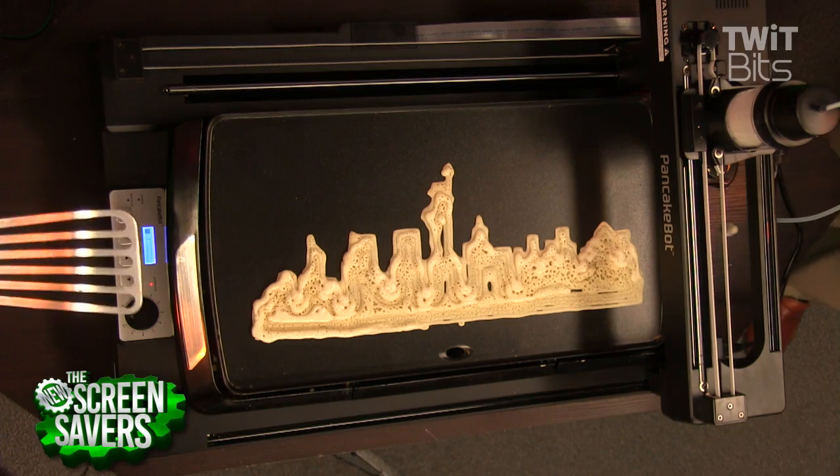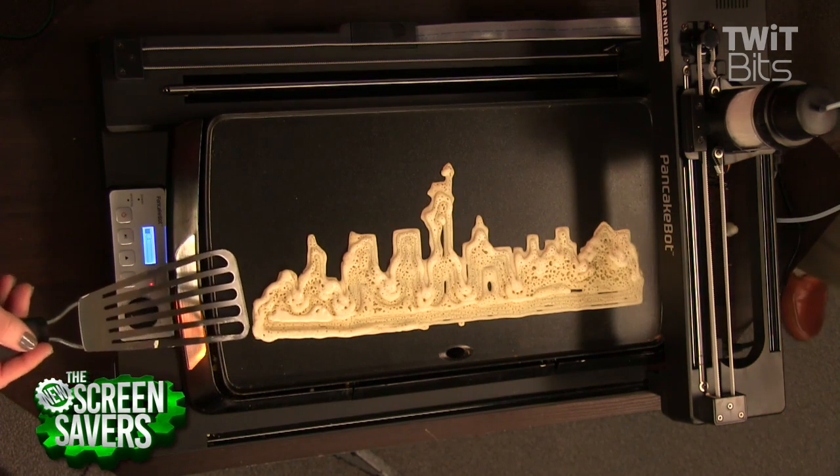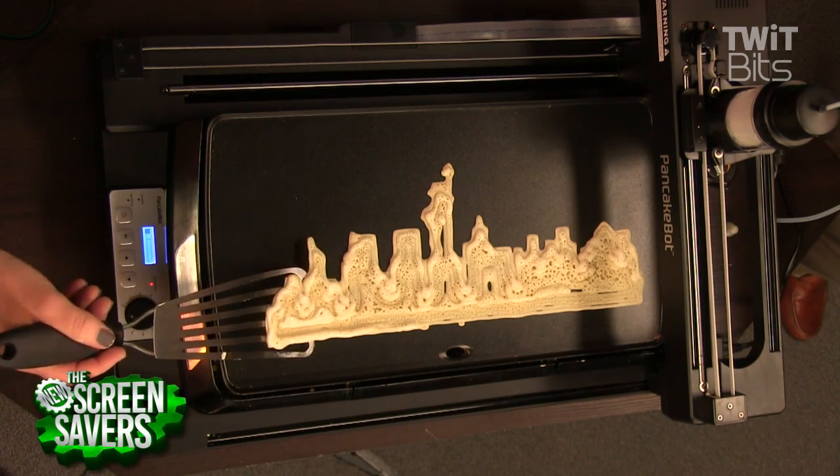Hey PancakeBot, draw dinosaur pancake! Oh man — can it do that? Is it moving? No. You guys got version 2.0. You guys need the AI version for that. I want to do that. That's awesome.